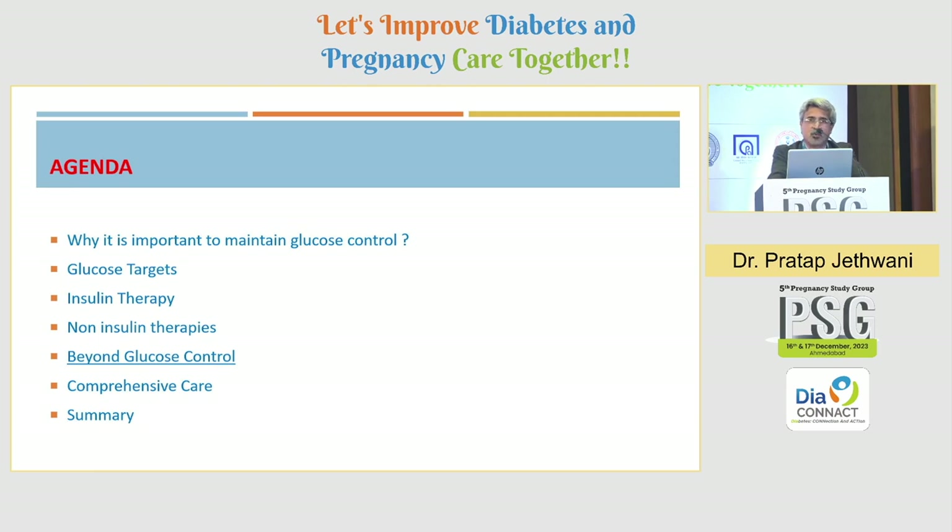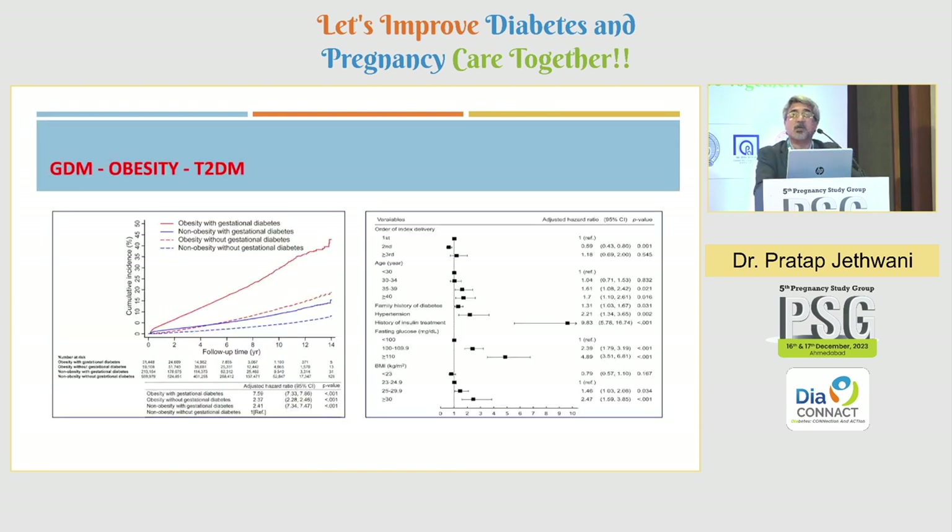Beyond glucose, we need to think about cardiovascular risk, as these women are at risk of CVD as well. For GDM with obesity, the risk of developing type 2 diabetes is almost 7 times higher. However, if you reduce body weight in these women, the hazard ratio drops from 7.59 to 2.37. Focus on weight and lifestyle modification is the key — helping women reach their ideal body weight will prevent type 2 diabetes in almost 60 to 70 percent of these high-risk women.